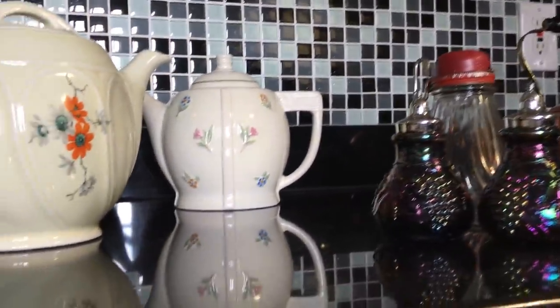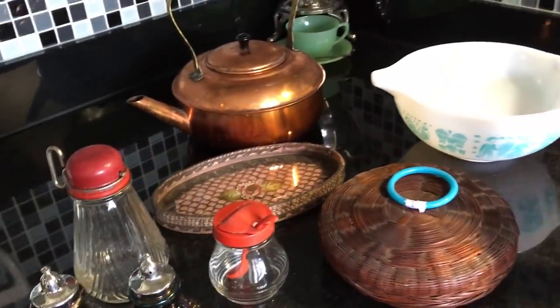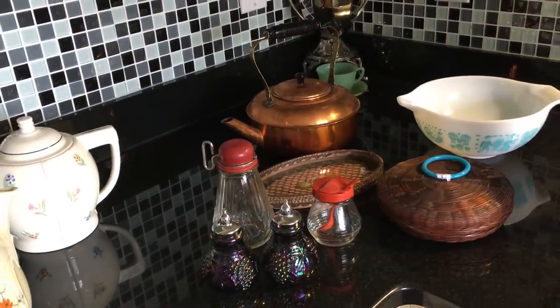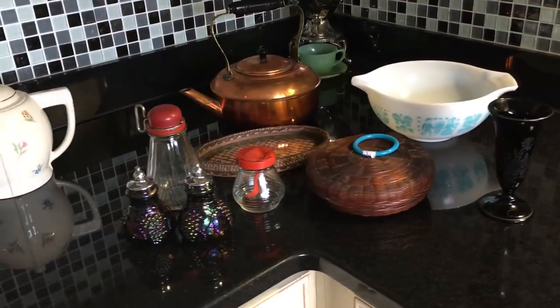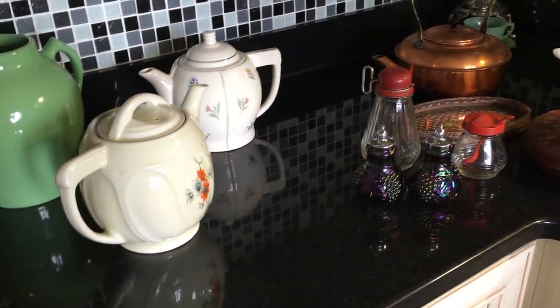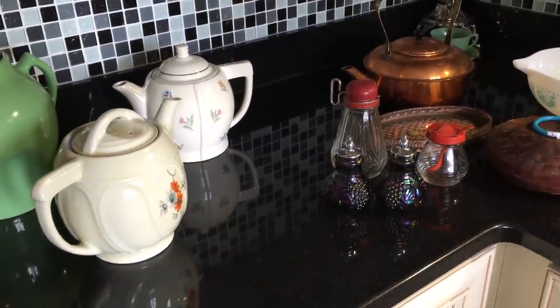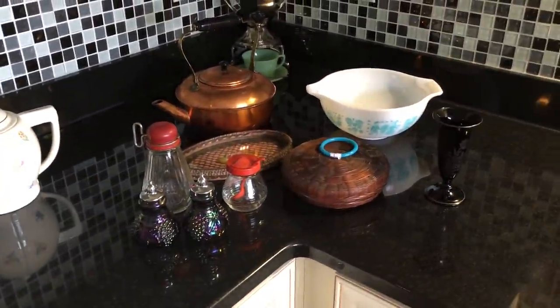Everything else you see here on the kitchen counter is currently for sale in the Old Curiosity Shop. I told you this was going to be a short one, so we're going to wrap it up right there. I hope everyone is having a wonderful day and a fantastic weekend. I'm Scott from the Old Curiosity Shop — thanks for watching, and so long for now.